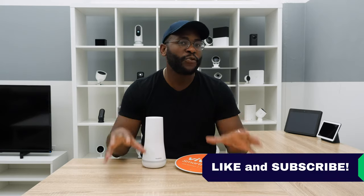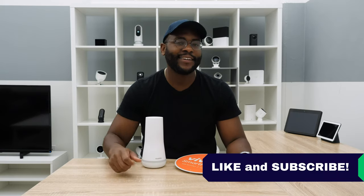That concludes our comparison of SimpliSafe and Vivint home security systems. If you appreciated today's video, give us a like and hit that subscribe button. As always, this is Gabe at Security Baron. Be secure.